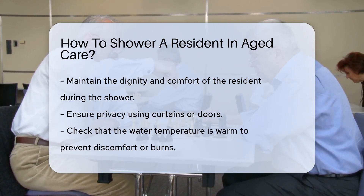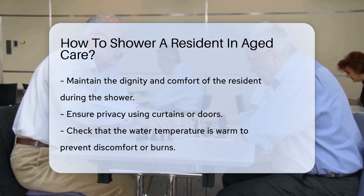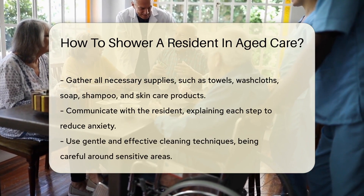Firstly, ensure privacy is maintained. Use curtains or doors to create a comfortable environment. Secondly, check the water temperature. It should be warm, not hot, to prevent any discomfort or burns.